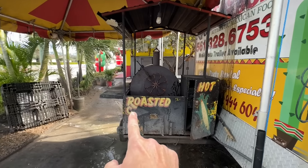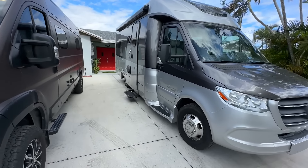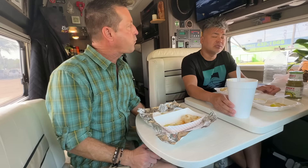Craving street tacos with a special guest today. Street tacos and Mexican corn — roasted corn. Why a van versus a B-plus? You can see it's quite a bit bigger. The toilet is separate from the shower, it's called an island bed, and there's plenty of storage inside and also outside.